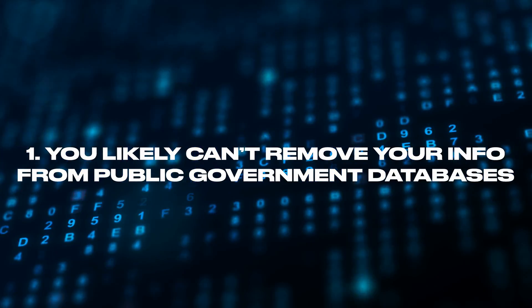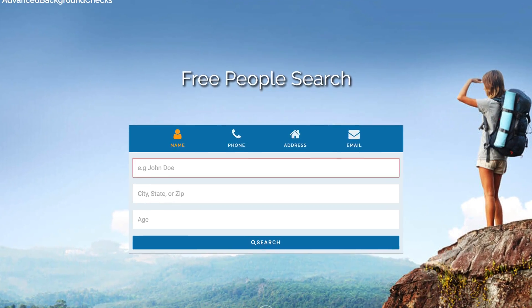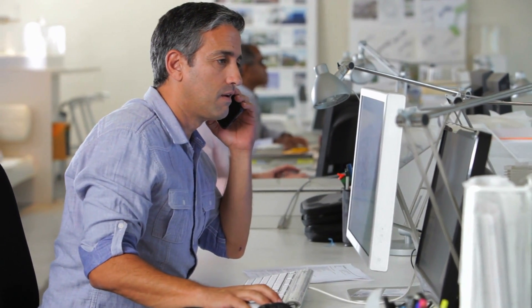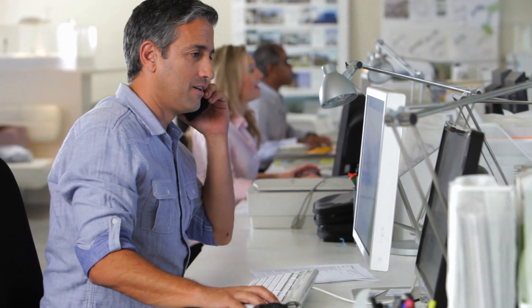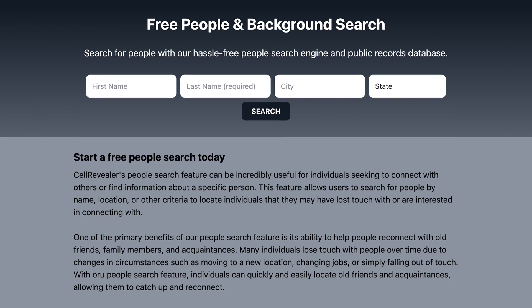There are two things to understand about removing your personal information. First, you likely cannot remove your info from public government databases. However, removing your info from these aggregate sites will make it much more difficult for individuals to track you down. And advertisers aren't searching government databases just to find your phone number — if it's not included in a list they buy from data brokers, they just won't call you.